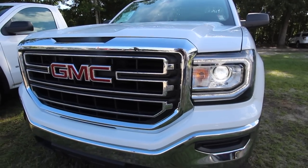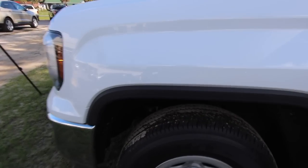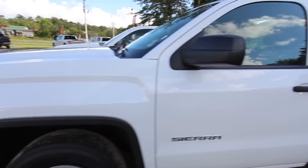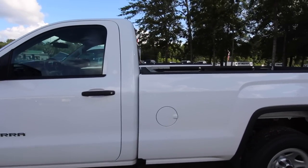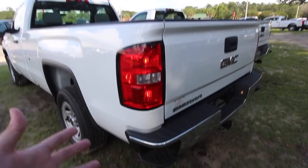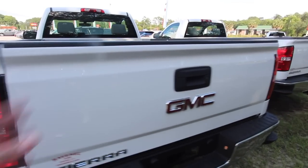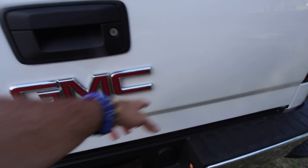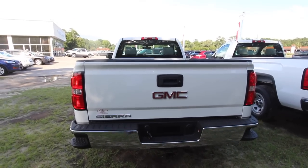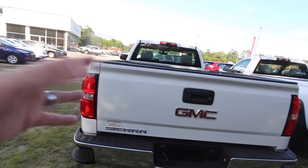We'll definitely know more when we get down to the Chevy store. The front end is different. The rear end is about exactly the same as a Silverado - even got the same spot to put your foot to climb into the back. Not a whole lot of difference back here. I think the only difference you got back here is just the logo.